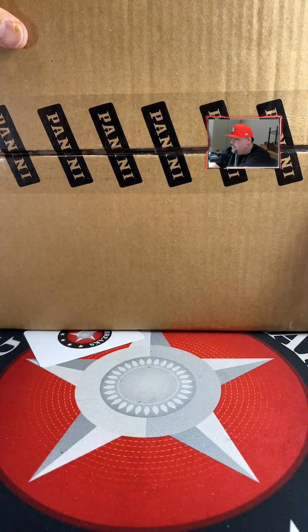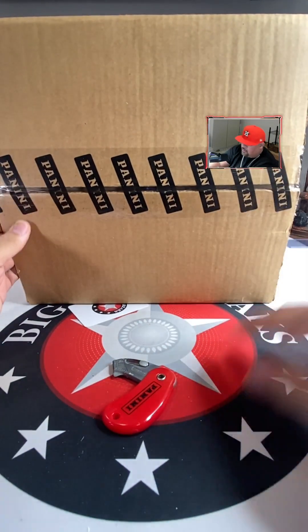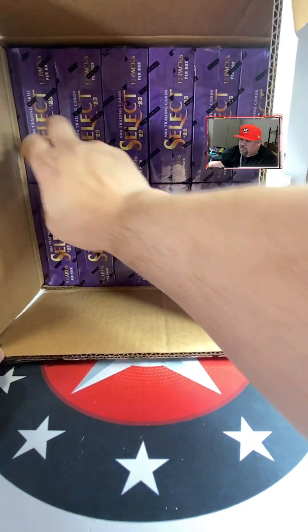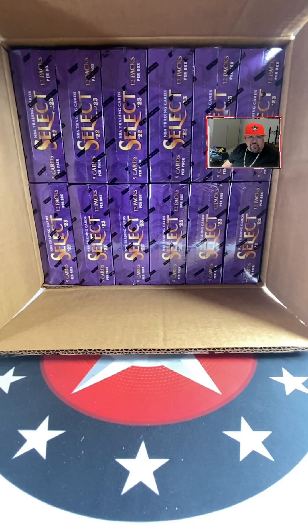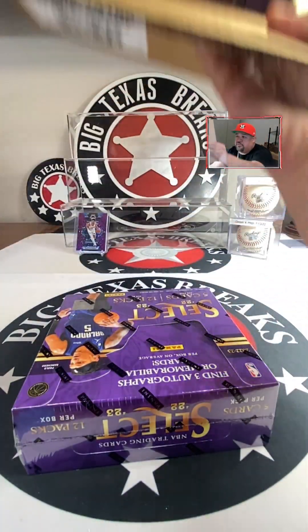All right — Select! We got one, two, three, four, five, six, seven, eight, ten, eleven, twelve — twelve boxes. Someone guess a number. Hobo said number three — one, two, three — box number three! There you go brother, thank you.